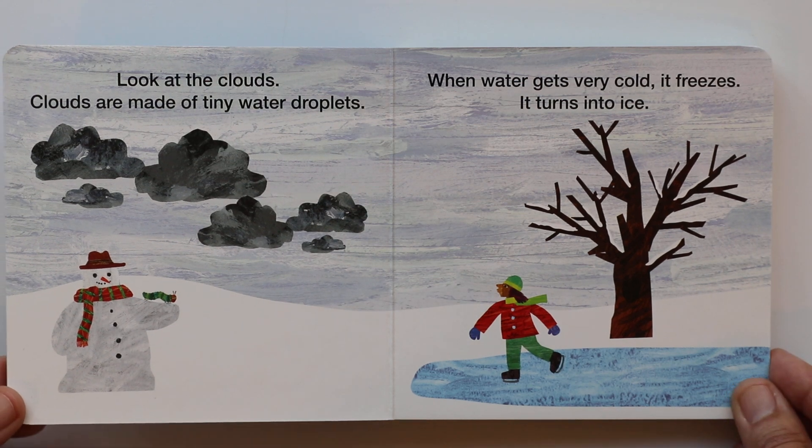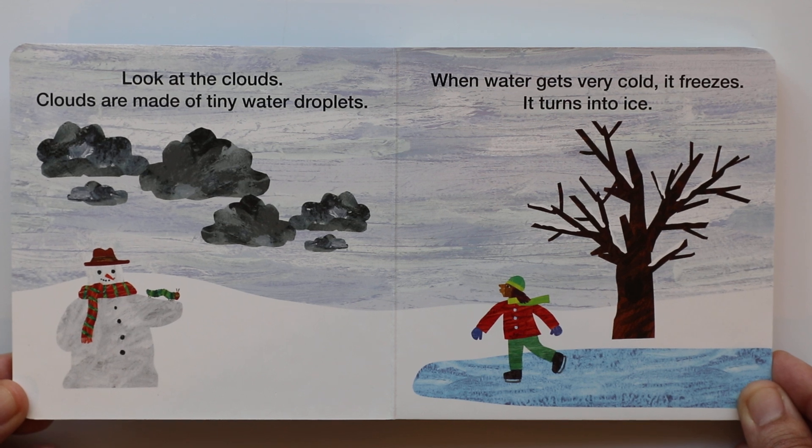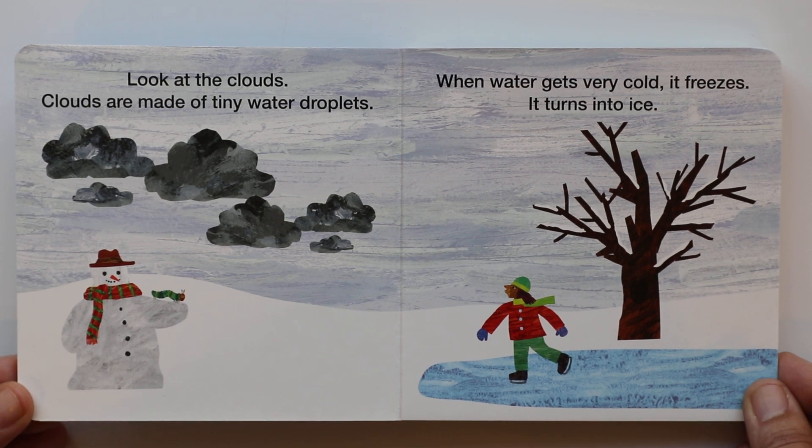Look at the clouds. Clouds are made of tiny water droplets. When water gets very cold, it freezes. It turns into ice.